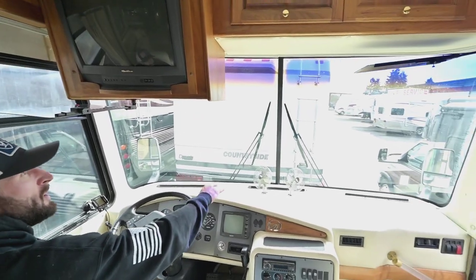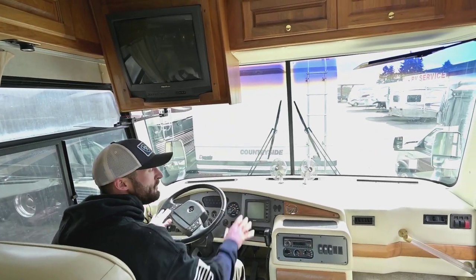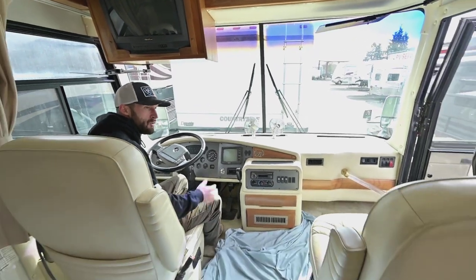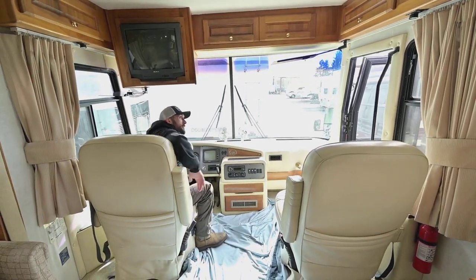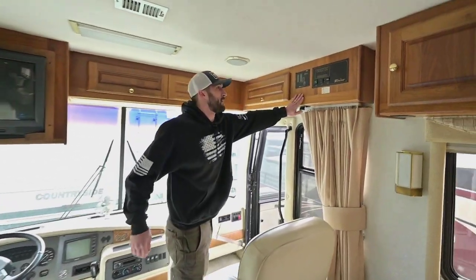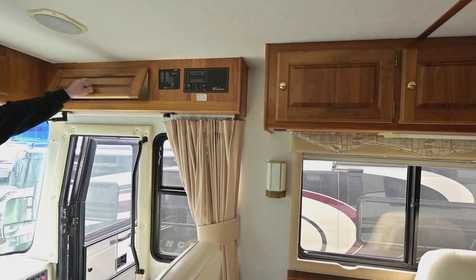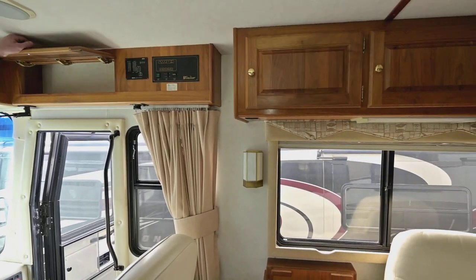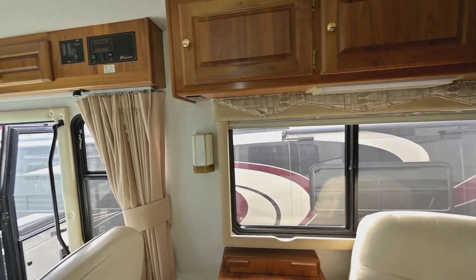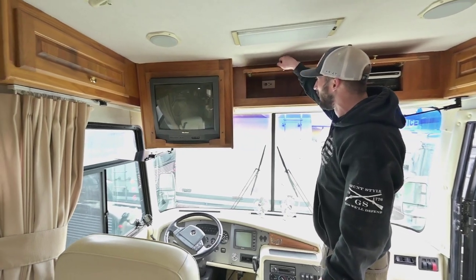You do have the defroster fans up front and a nice privacy curtain that will close all this off, so you are not losing this space when you're camping at a park. Both of these chairs do swivel around, so you just extend your living room — you're not losing it to cabin space. It's a Monaco built in a great era for motorhomes. If you look around at the quality of materials, it's all solid wood, very well constructed with good hinge work — overkill compared to current day stuff, but that's how they did it. That's why there's still so many of these on the road.